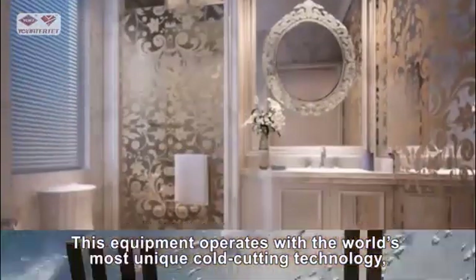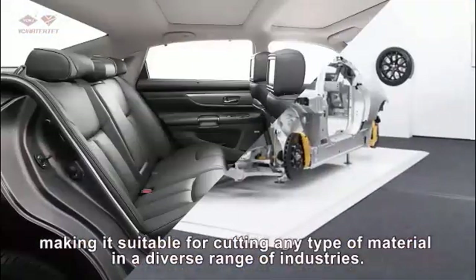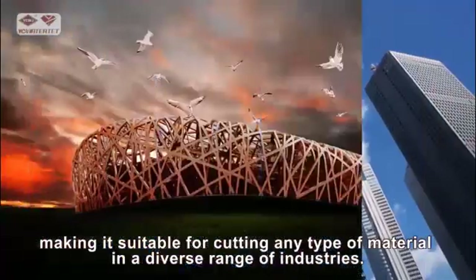This equipment operates with the world's most unique cold cutting technology, making it suitable for cutting any type of material in a diverse range of industries.